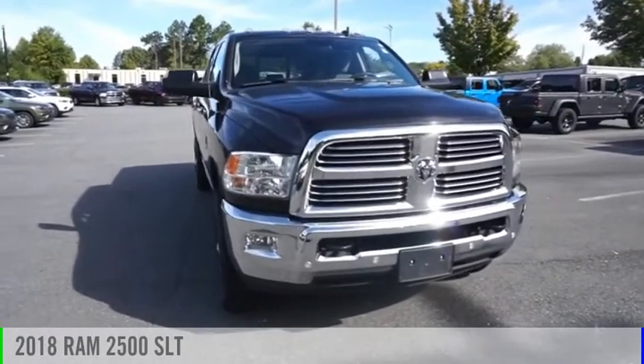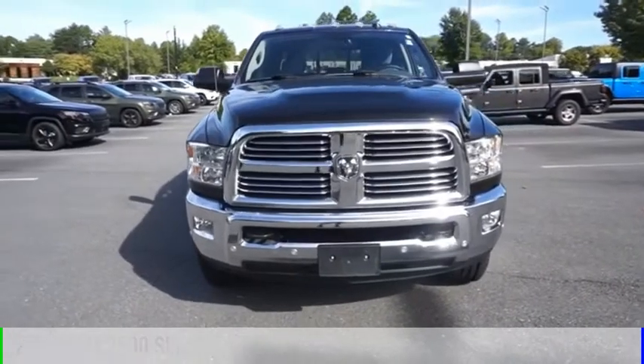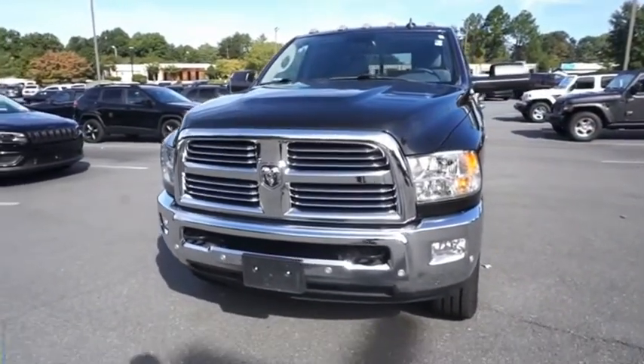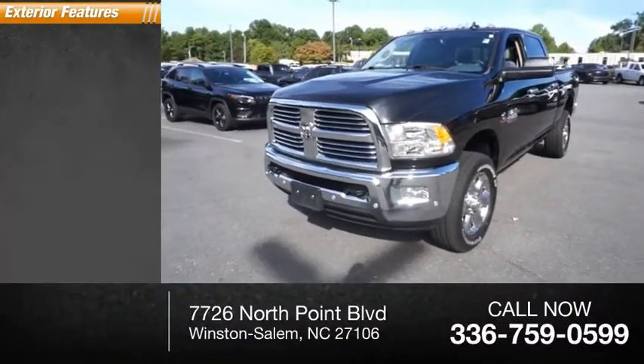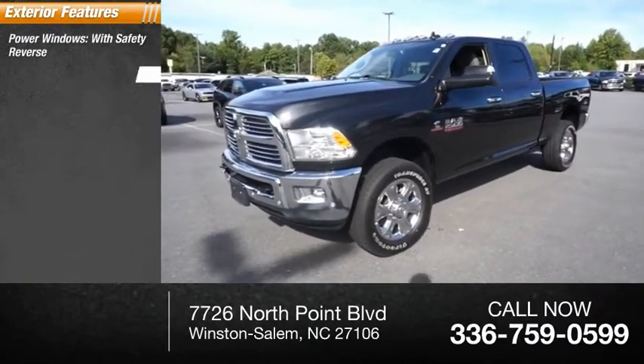Take a ride in this 2018 2500. This vehicle is powered by a four-wheel drive, six-cylinder, 6.7-liter engine. The vehicle has less than 30,000 miles. Great options include power windows with safety reverse, traction control.